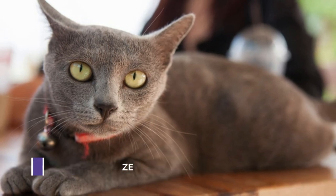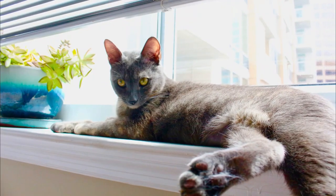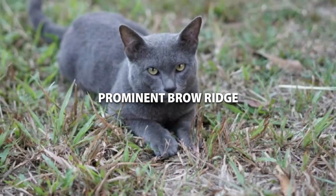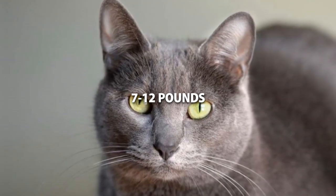First, we'll take a look at size. Male Korats are generally larger and more muscular than their female counterparts. They have a more prominent brow ridge, a broader head, and a thicker neck. They can weigh anywhere from 7 to 12 pounds.